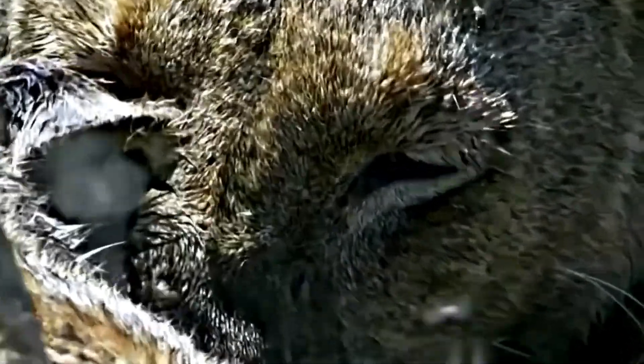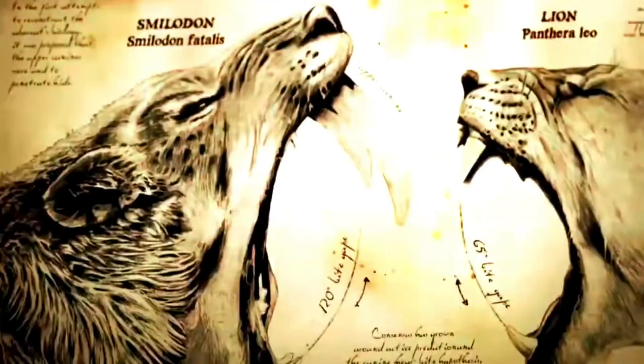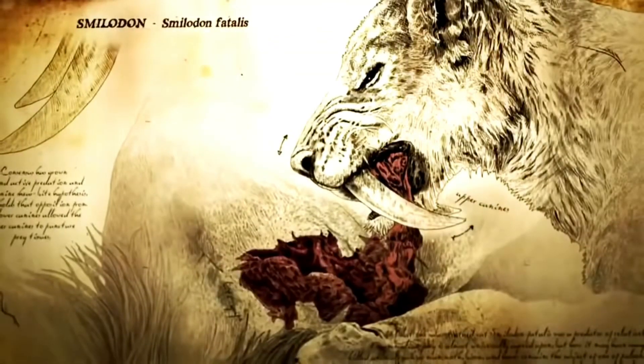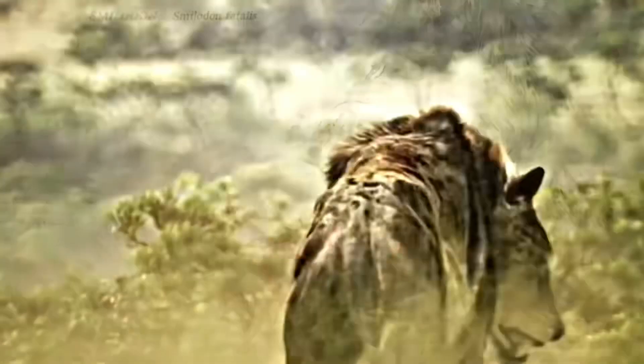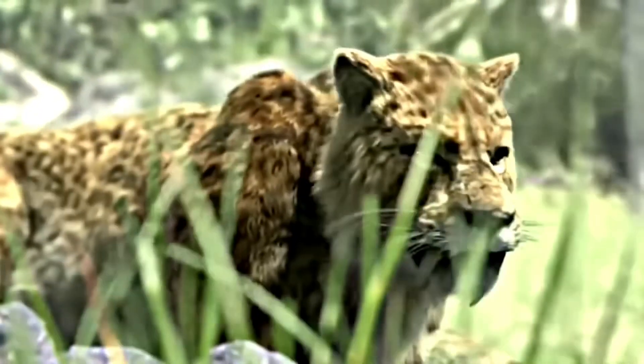One of the most iconic animals of the Pleistocene fauna were the saber-toothed animals, large felids with huge, curved canines. These animals were predators that were at the top of the food chain in their habitats, and today they inhabit the popular imagination.